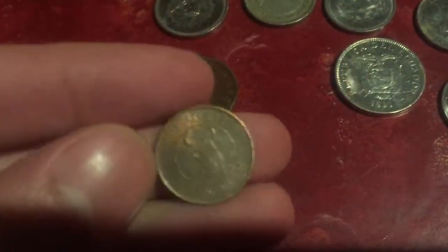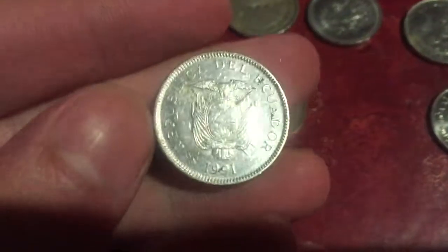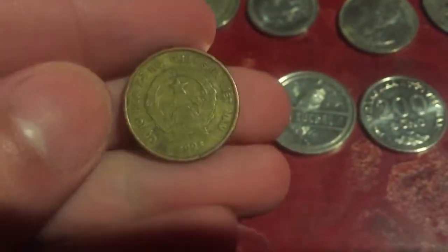Iceland 10 aurar with a squid on it, Ecuador five sucres from 1991, Vietnam 200 dong from 1963, and another Vietnam coin from 2003.